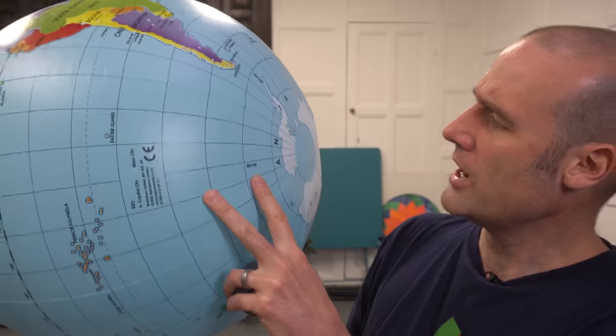So the shadow, from the point of view of anyone on the Earth, always goes from the west to the east — except because of a quirk of geometry at the very top of the Earth and the very bottom of the Earth, you occasionally get an eclipse which goes the wrong way. It goes from east to west.